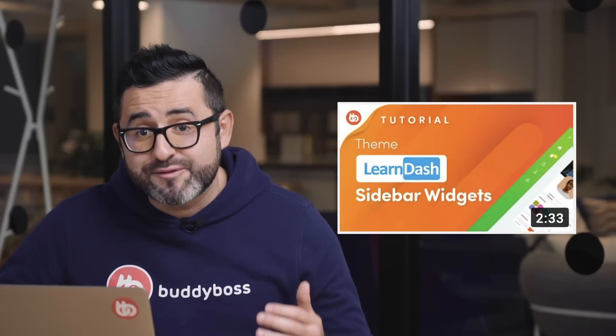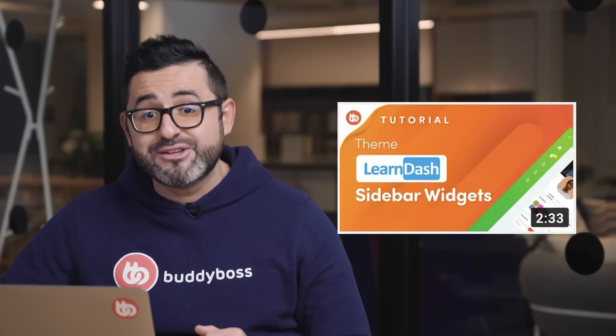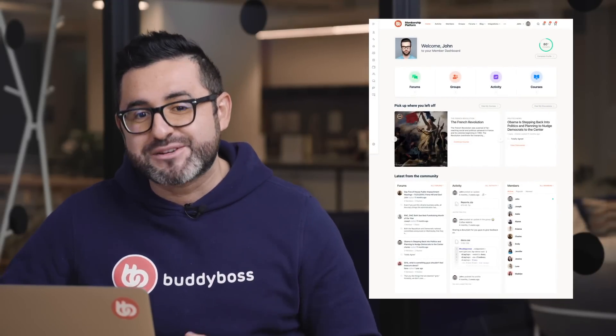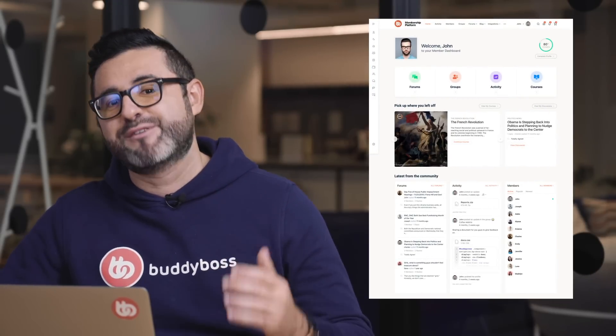We also launched the ability to add widgets to the LearnDash course and lesson sidebars — you can find a link to the tutorial video in the description below. And we just added support for LifterLMS in the Elementor courses widgets, so if you're using LifterLMS you can now take advantage of the new member dashboard and enhance the experience of your students.